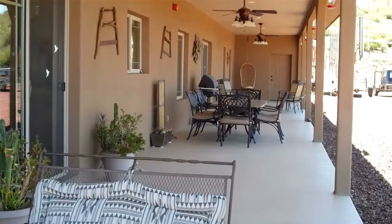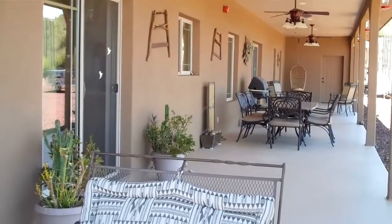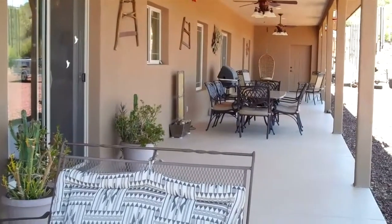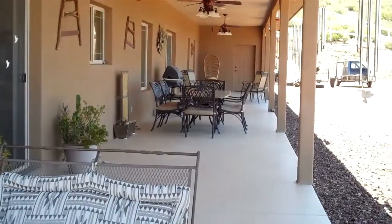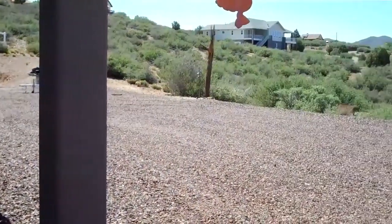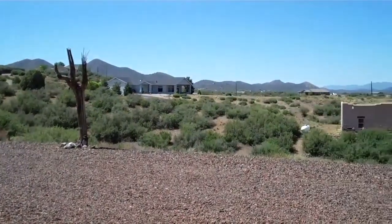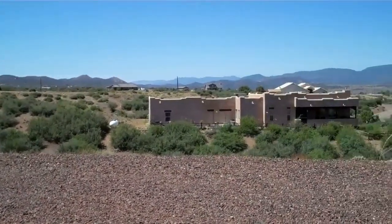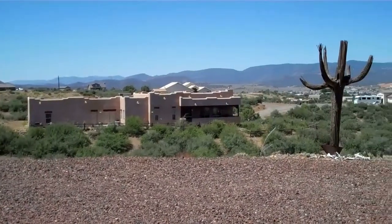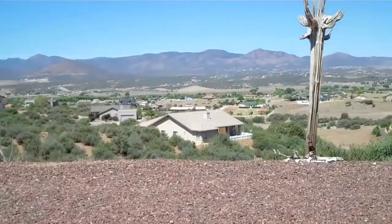Whatever somebody would like to develop is what this is all about in this lower level. You've got access from the dining area and kitchen living spaces off of this wonderful patio that has just great views, a nice open feeling, and all of the Bradshaw Mountains and the cityscapes for long views of Dewey Humboldt and beyond.